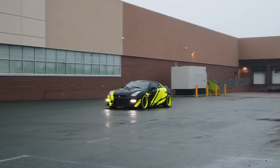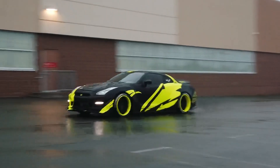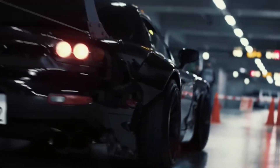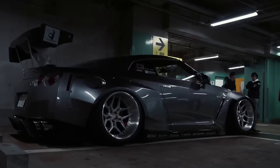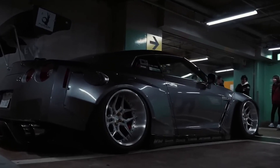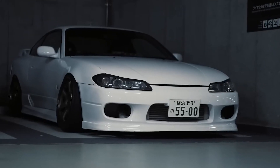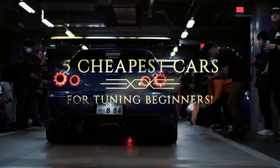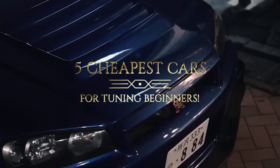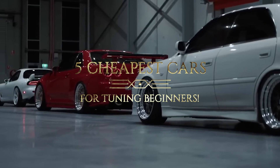If you want to get into the world of car tuning, you don't need to spend a fortune on a fancy sports car. There are plenty of cheap cars that you can modify and customize to your heart's content. These cars are ideal for beginners who want to learn how to tune their own cars and have some fun on the road. In today's video, we're going to be telling you about 5 of the best tuner cars that are affordable and easy to work on.